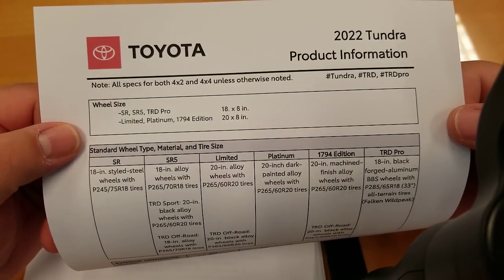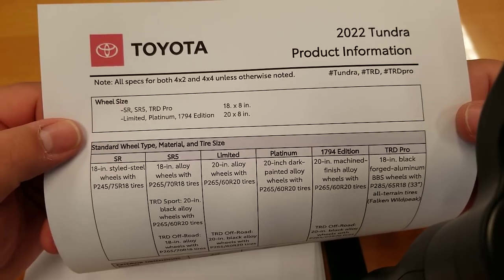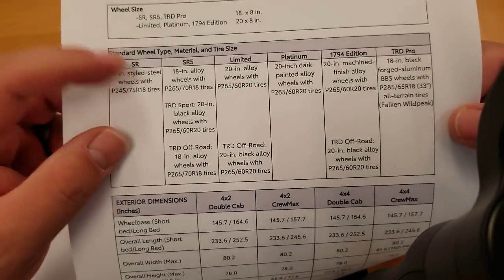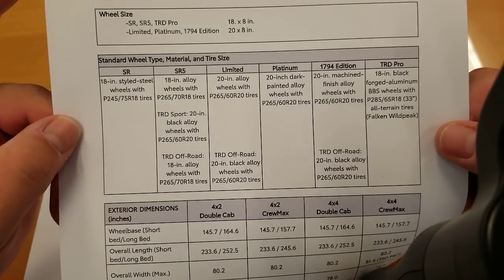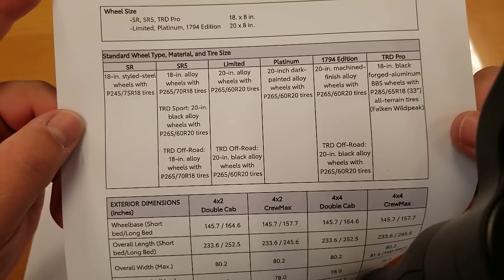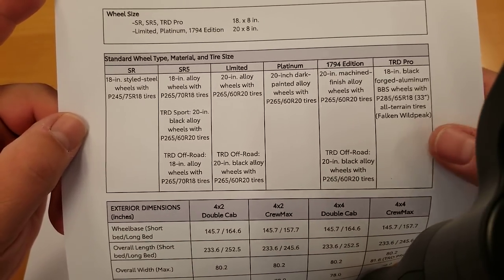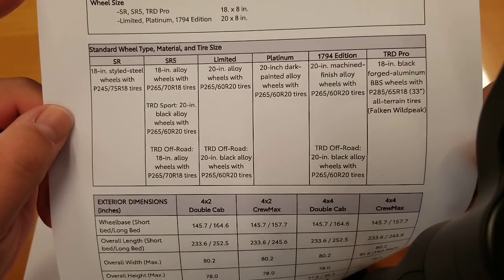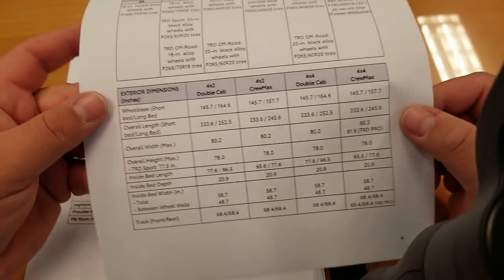Wheel size: standard on your SR, SR5, and TRD Pro is 18x8 inch. The Limited, Platinum, and 1794 get a 20x8 inch wheel. As for tire brands, Toyota uses several. The only brand-specific tire is the Falken Wildpeak on the TRD Pro — everything else could be any major brand.